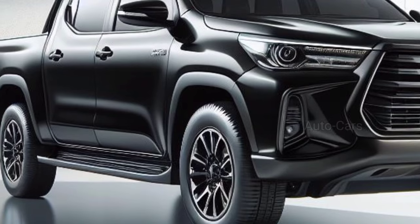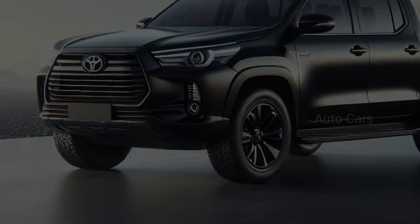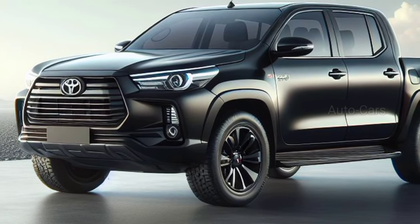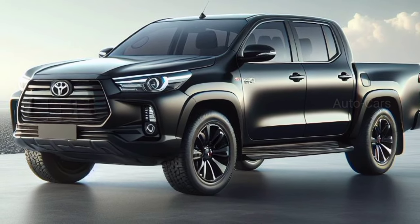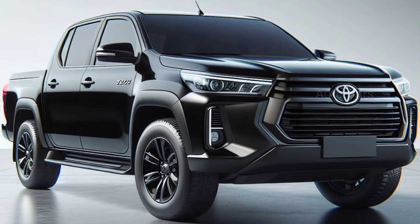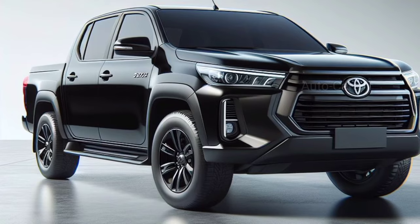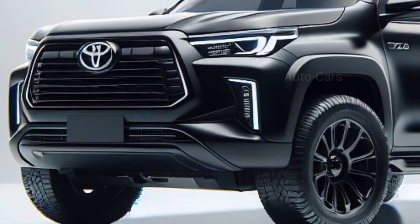The new bumper includes a skid plate to provide additional protection on difficult trails. Moving to the sides, the Hilux maintains its wide stance, which provides excellent stability. The substantial wheel arches can take a wide range of tire sizes, allowing you to customize the truck for on-road comfort or extreme off-road activities. The designed cargo bed reflects the Hilux's utilitarian essence. The SR5 option adds a hint of sporting intensity with darker highlights and distinctive alloy wheels.